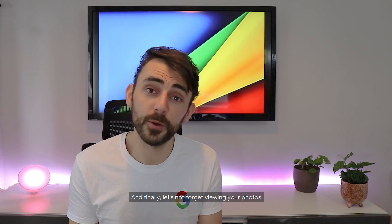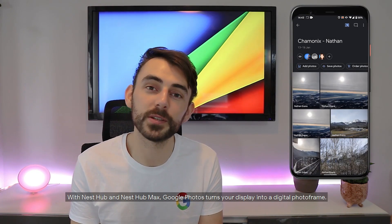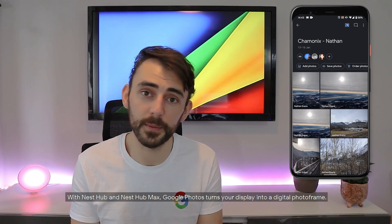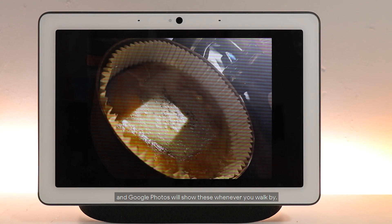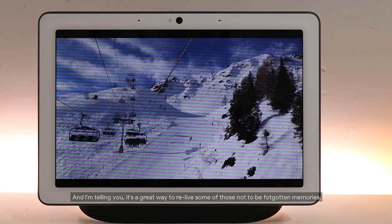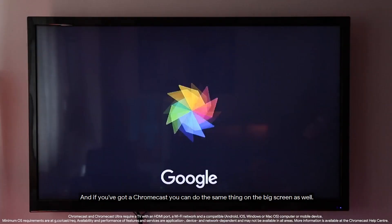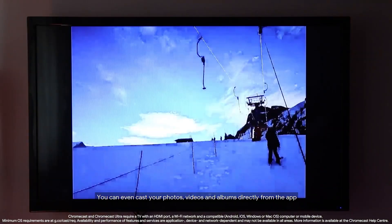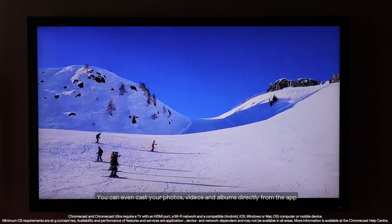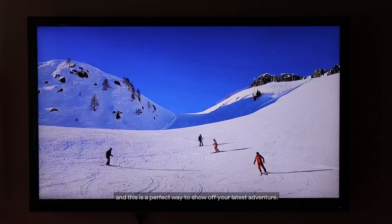And finally, let's not forget viewing your photos. With Nest Hub and Nest Hub Max, Google Photos turns your display into a digital photo frame. Just select the albums you want to see and Google Photos will show these whenever you walk by — a great way to relive some of those not-to-be-forgotten memories. And if you've got a Chromecast, you can do the same thing on the big screen. You can even cast your photos, videos, and albums directly from the app.